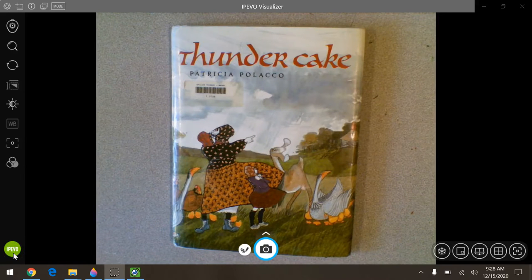Hi everyone. So today we are going to read a book called Thundercake by Patricia Polacco and we're going to talk a little bit as we go through it — we're going to read it, we're going to talk about it, and then we'll talk about your projects at the end.